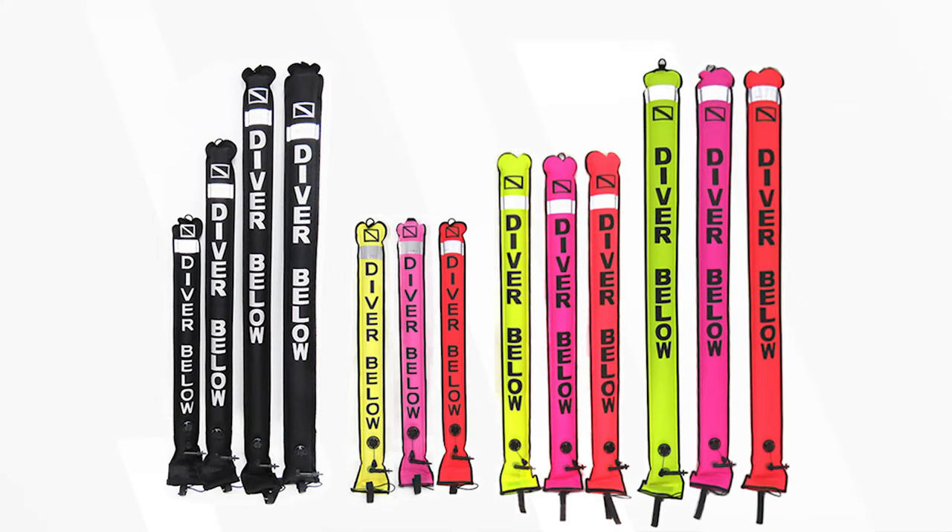As far as visibility on the surface, reds, oranges and yellows are a bit easier to spot depending on conditions — that's why a lot of DSMBs are red and orange colors, as they contrast well against most water colors around the world. Black does surprisingly well in some circumstances too; some marker buoys are black, and some DSMBs are even made in black, which seems counterintuitive but actually contrasts quite well in certain water and light conditions.